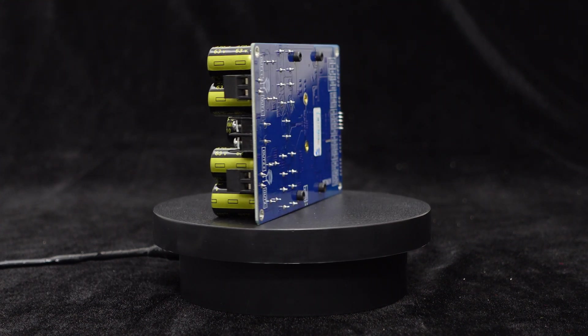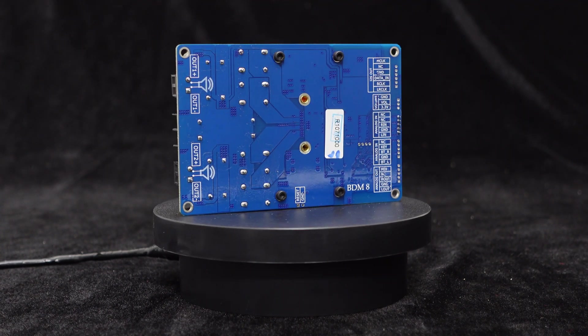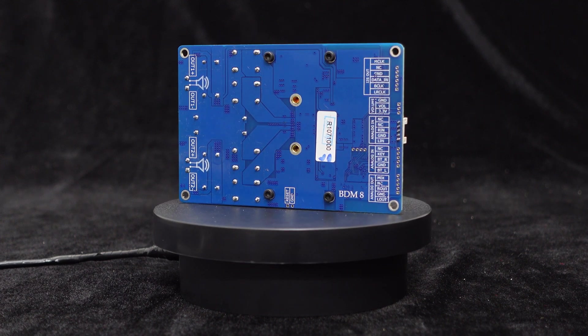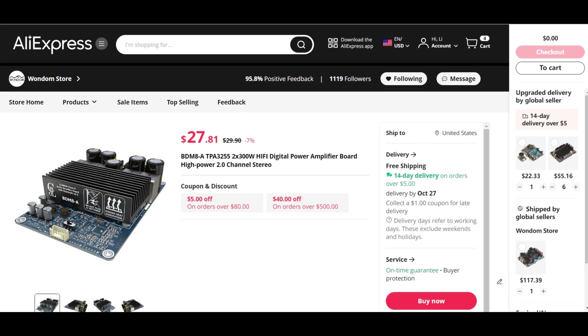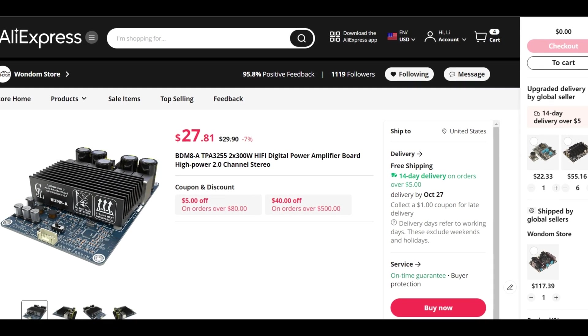Its versatile features make it suitable for a wide range of applications, including audio DIY projects, home audio setups, and desktop audio systems. You can now find the BDM8A at our AliExpress shop for an incredible price of just $27.81.